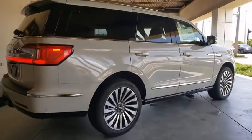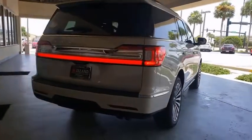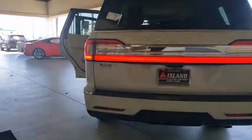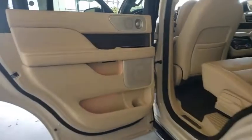This luxury SUV is powerfully persuasive. Here are some of this vehicle's great options: backup camera, power liftgate, keyless entry, power passenger seat, navigation system, remote engine start, traction control, stability control, and steering wheel audio controls.